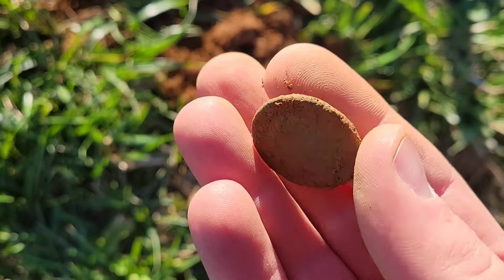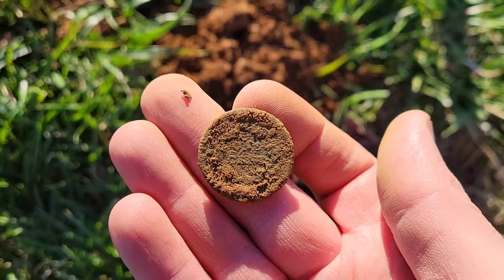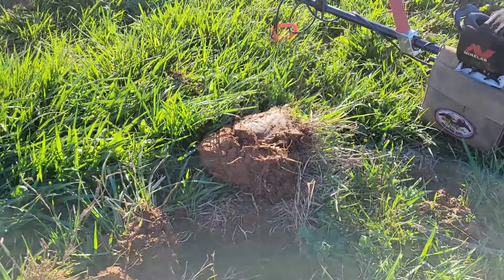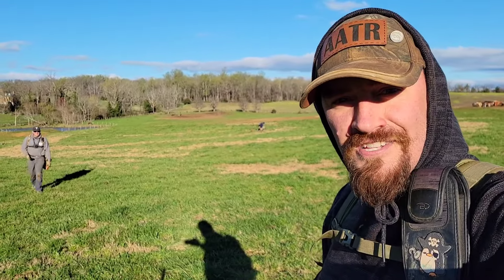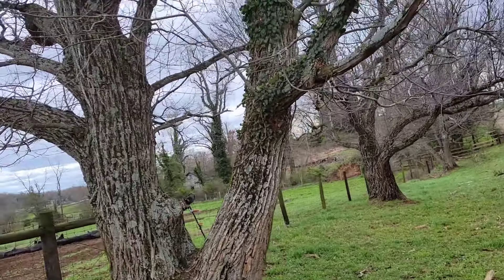Boom! Definitely a large cent of some variety — that is freaking killer! Super excited about that, what a way to start Day 2. We're digging out here with Matt from Gone Digging and Joe is right over there. Let's do it.